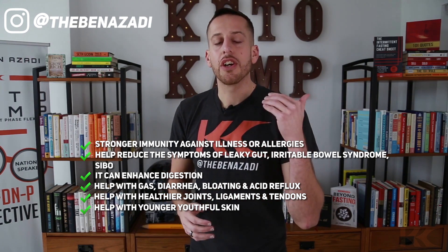We know bone broth in general can enhance digestion so you can absorb more nutrients on your keto lifestyle. It could also help with gas, diarrhea, bloating, and acid reflux. We know the collagen in bone broth can help with healthier joints, ligaments, and tendons. We know bone broth can help with younger, youthful skin — I always tell people, hey, it's not Botox, it's bone broth.